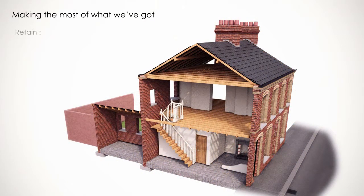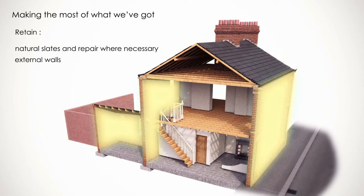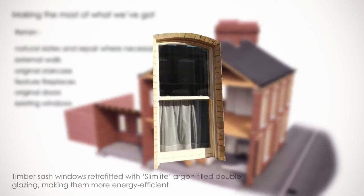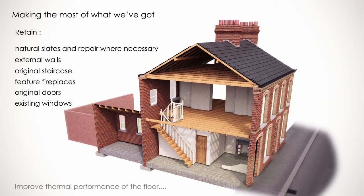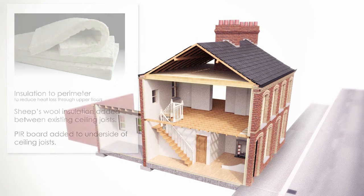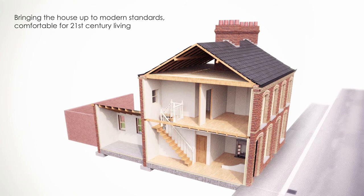Some energy-saving measures are shown here. More basic improvements include the use of heavy curtains and installing an energy monitor and a more efficient boiler.